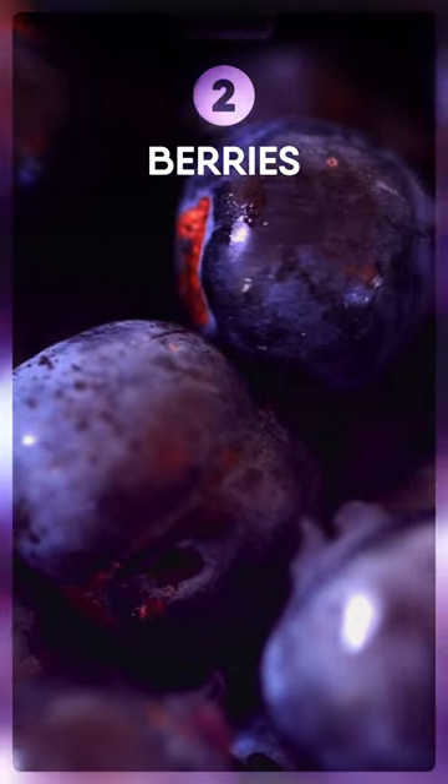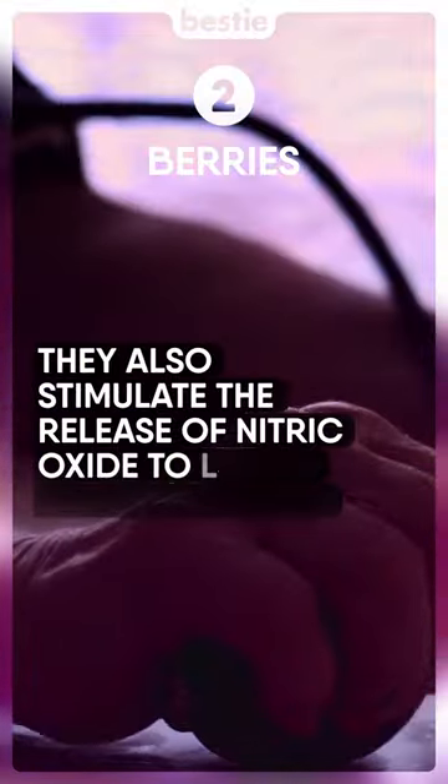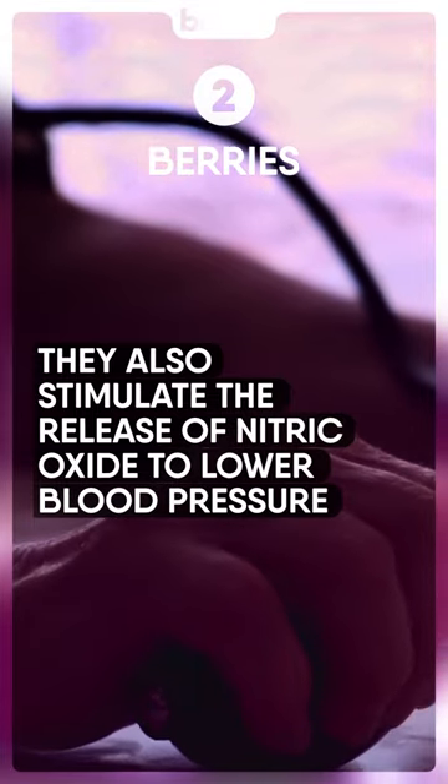Berries. They're rich in a compound called anthocyanins. They also stimulate the release of nitric oxide to lower blood pressure.